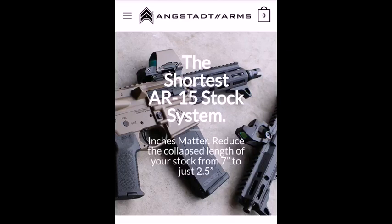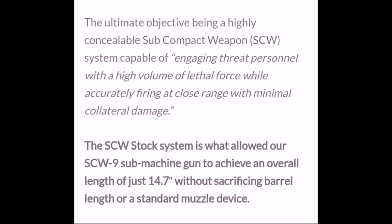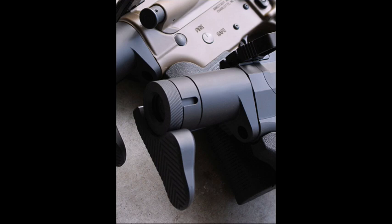Hey my friends, is this the shortest AR-15 stock system? I think it is. It looks like this was originated from various research and also from a contract from a military outfit that requested this. And from that we have this — what I would consider a micro-length stock system.